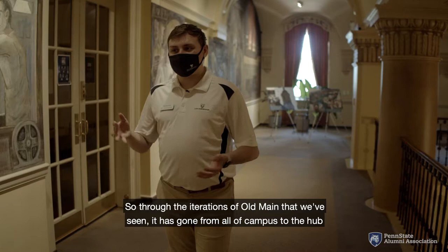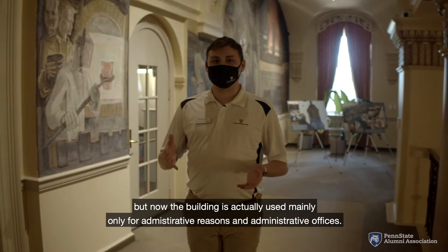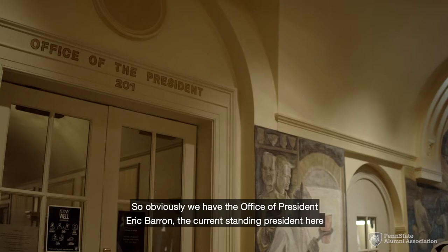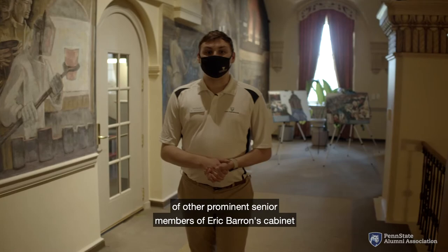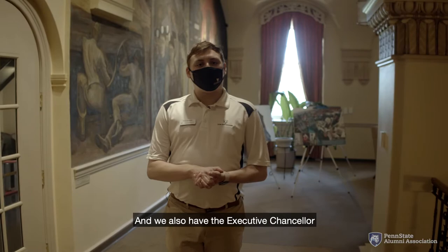Through the iterations of Old Main we've seen, it has gone from all of campus to the hub of student life, housing things like the Daily Collegian or the YMCA on campus. But now the building is used mainly for administrative reasons and offices — including the office of President Eric Barron, the current standing president here at Penn State, as well as other senior members of his cabinet such as Executive Vice President and Provost Nick Jones, Senior Vice President of Development Rich Bundy, and Executive Chancellor of the Commonwealth Campuses Madeline Haynes.